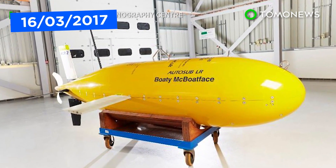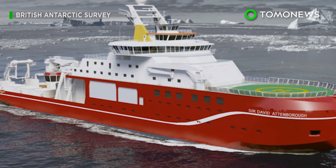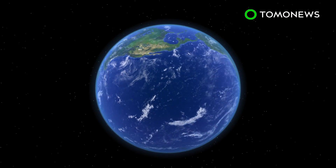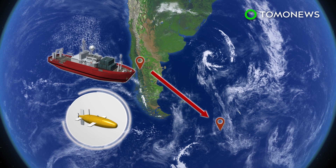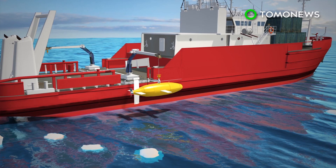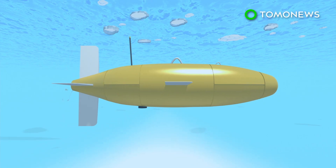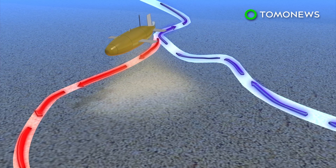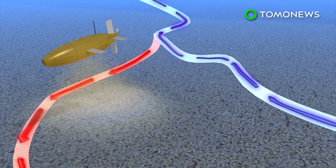The yellow submarine named Boaty McBoatface will embark on its first voyage this week. The silly name was chosen by the public for the UK's new polar research ship, but the British government didn't appreciate the humor. Boaty McBoatface will leave Punta Arenas, Chile, aboard the British polar ship RRS James Clark Ross for the Southern Ocean on March 17th. The ship will release the submarine in a gap in a ridge known as Orkney Passage. Boaty McBoatface is a new type of autonomous submersible that can descend to a depth of 6,000 meters, travel under ice, and transmit data back to its mother ship via a radio link. The submarine will map the circulation of deep water known as the Great Ocean Conveyor, which plays a critical role in regulating our climate system.